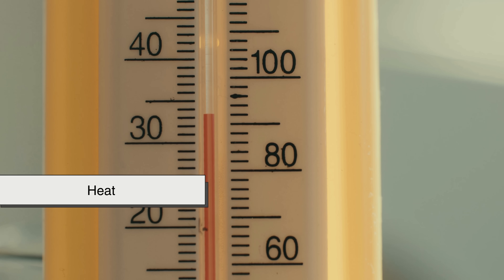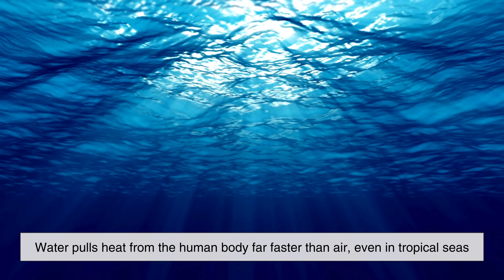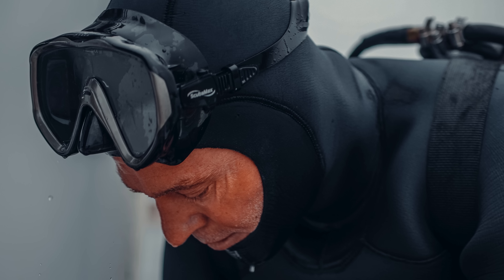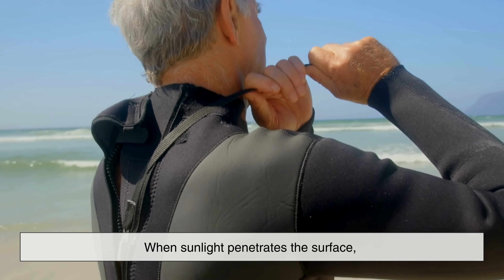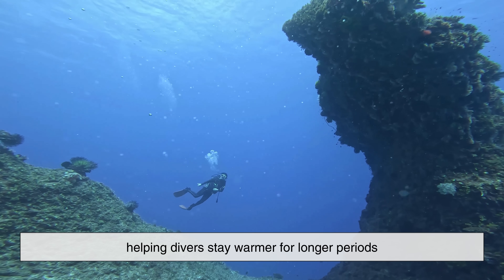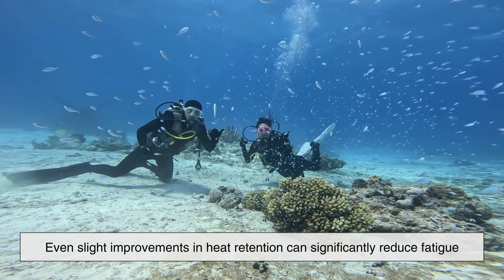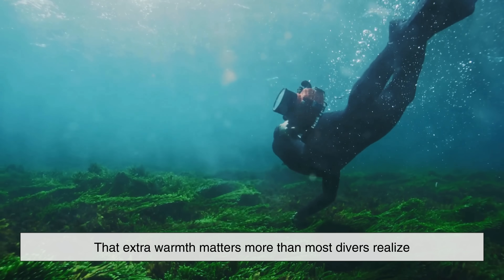To understand why black dominates wetsuits, we need to start with heat. Water pulls heat from the human body far faster than air, even in tropical seas. Wetsuits work by trapping a thin layer of water between the neoprene and the skin, which the body then warms. Black plays a critical role here, because it absorbs more heat than lighter colors. When sunlight penetrates the surface, a black wetsuit captures and retains that energy more efficiently, helping divers stay warmer for longer periods. Even slight improvements in heat retention can significantly reduce fatigue and extend dive time.